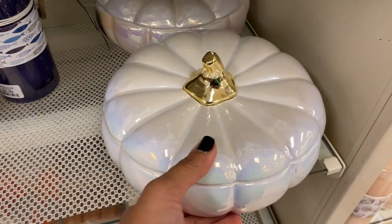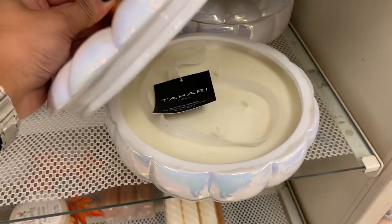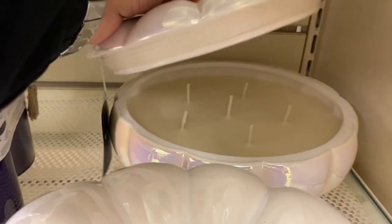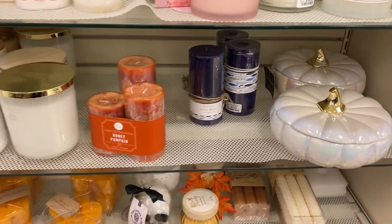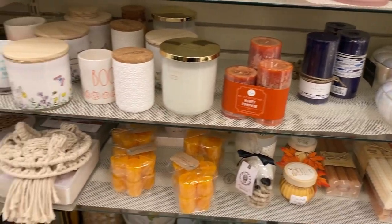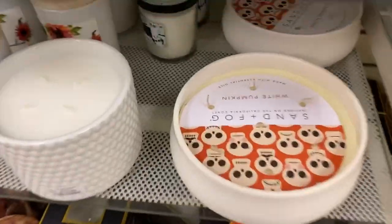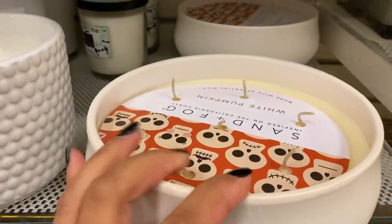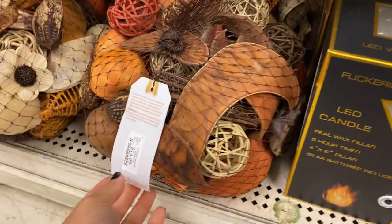It is time to stock up on all fall scents! This beautiful pumpkin candle is $29.99 from Tahari — the scent is white pumpkin, delicious! Another brand I really love from Home Goods is Sand and Fog — they have this one, I think it's 20 oz for $24.99. So beautiful. They also have this vase filler for $14.99.